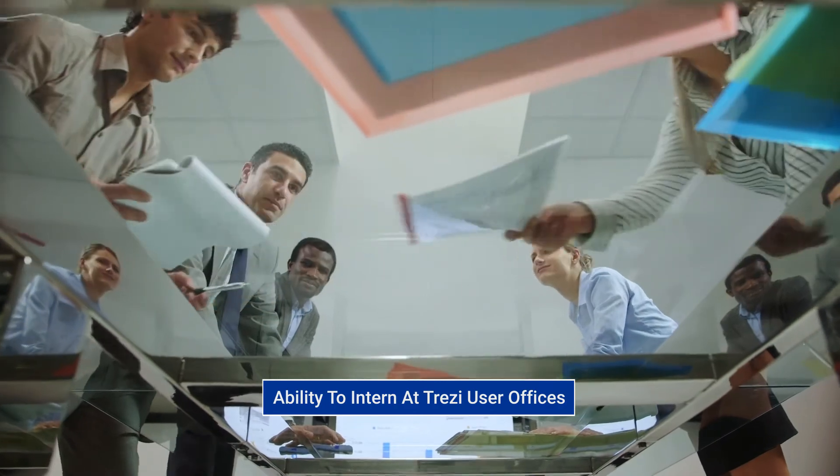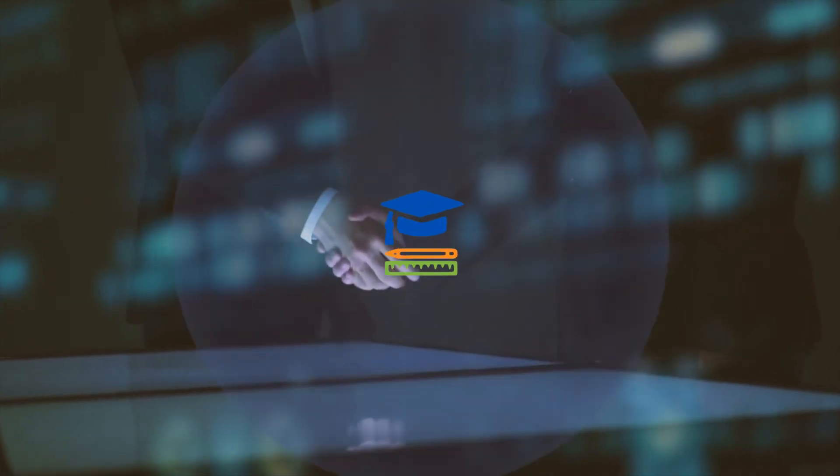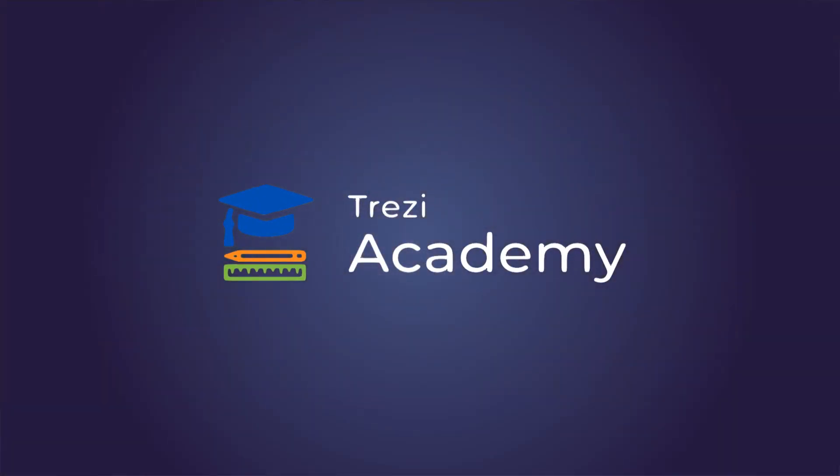Students will also have the ability to intern at Trezzy user offices. Come be a part of Trezzy Academy today and get ready for the demands of the profession tomorrow. To experience the power of the world's most comprehensive platform for the AEC industry, visit www.trezi.com/academy to know more.